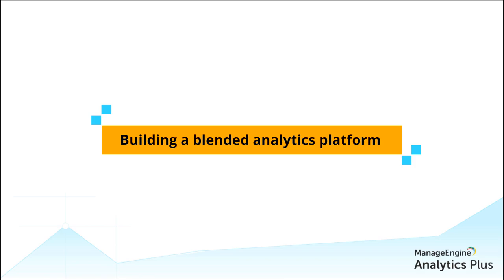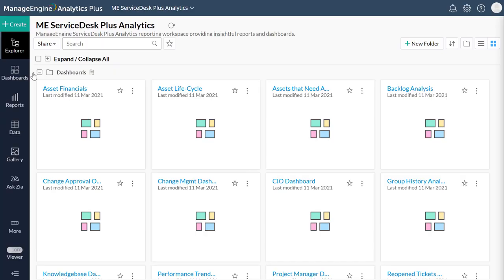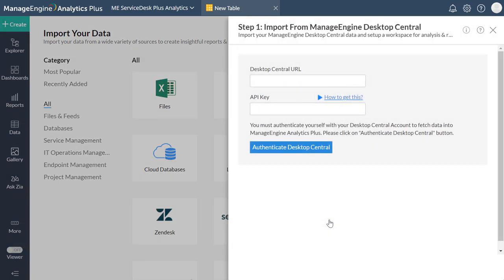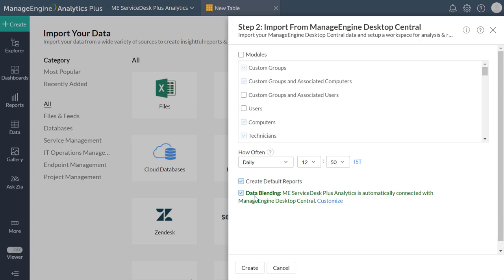Analytics Plus's AI-enriched capabilities have vastly simplified the process of establishing a unified platform from various IT applications. Within minutes, you can blend data from Service Desk Plus, Desktop Central, Applications Manager, and OpManager to attain a single console displaying unified insights. To blend data from Service Desk Plus and Desktop Central, simply navigate to your Service Desk Plus workspace in Analytics Plus and head to the Import Your Data page. Select the Desktop Central tile, provide the required details, select the data you wish to analyze, check the data blending checkbox, and proceed with setting up the integration.